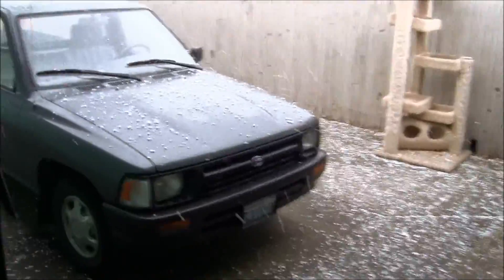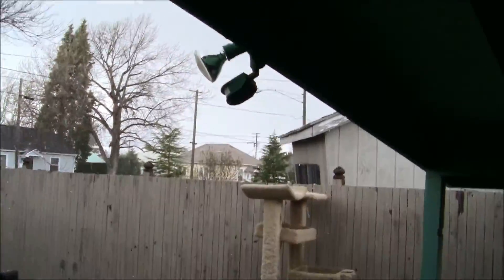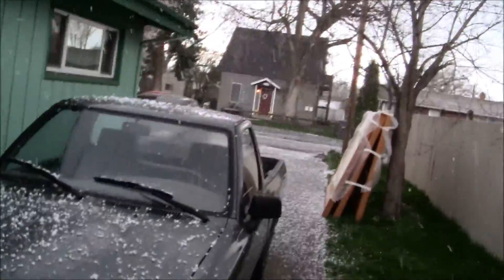This is what hail sounds like on the roof. Look at it bounce up there like popcorn. Oh! Lightning too!